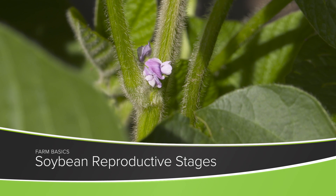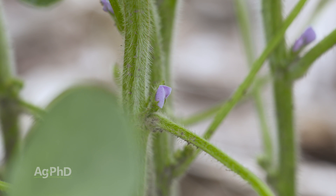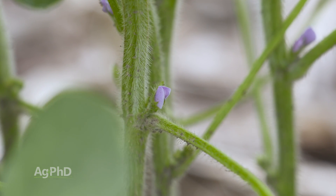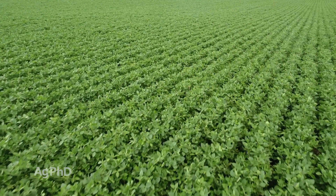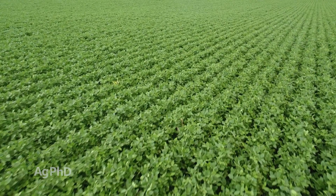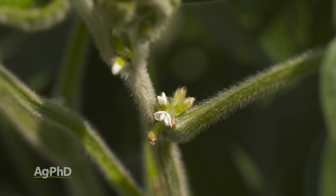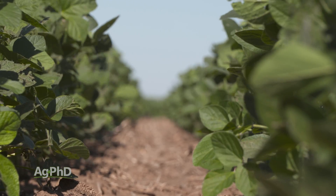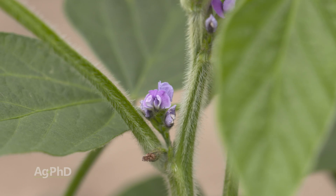During our Farm Basics time today, we're going to talk about soybean reproductive stages. There are a couple different types of soybeans. Soybeans in the northern U.S. will go through their vegetative stages, and at some point during the season as the day length starts to get shorter towards the end of June, they begin to put on flowers — usually late June, early July. Soybeans further south will go all the way through all those vegetative stages first and then put on flowers. Once flowers are on the plant, the plant has reached the reproductive stages. In the north it could be going through vegetative and reproductive stages at the same time; in the south, once you see those flowers, the vegetative growth is done.